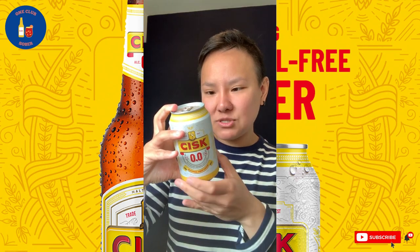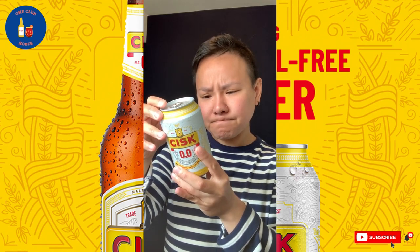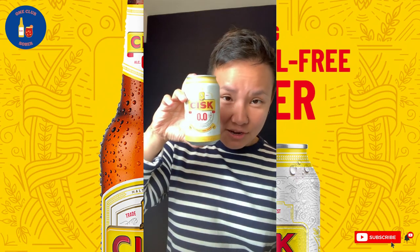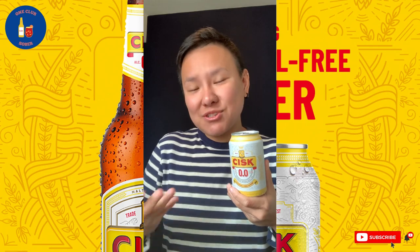I'm not really getting off to a good start with this beer. In terms of calories and nutrition information, it's 20 calories per 100 milliliters, so that's about 66 calories for this one. So not the lowest calorie beer, but it's okay.